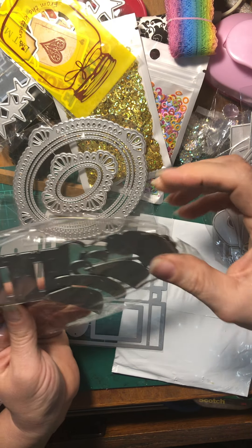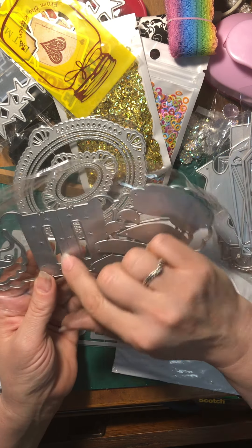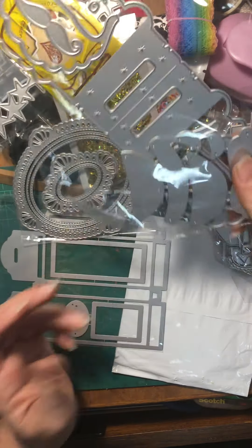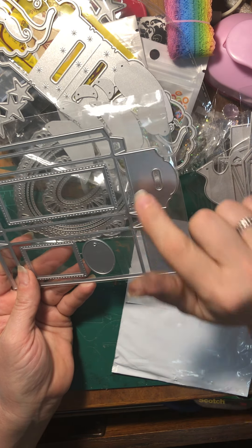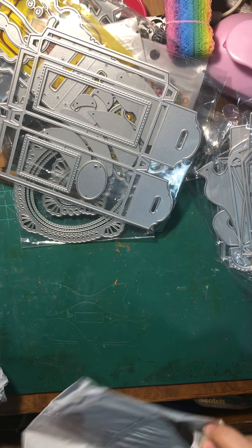Some more die cuts here. This one looks Santa-related — this is a bag topper, a Santa Claus bag topper. He's going to be cute. I'll definitely show you guys that one when it's done. And this is a candy box — I'm excited this came in. I've got some swaps coming up that I've got to get working on.